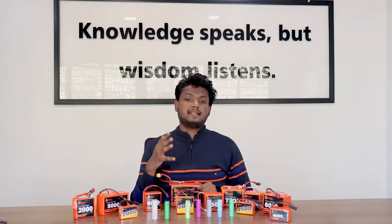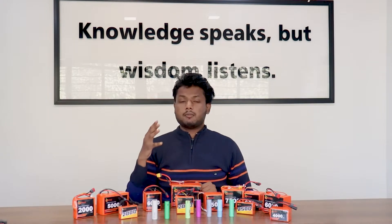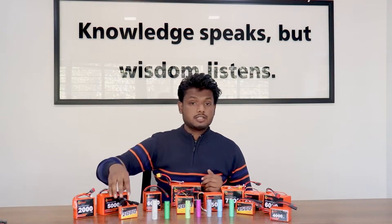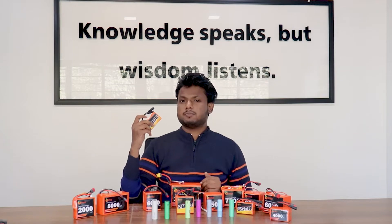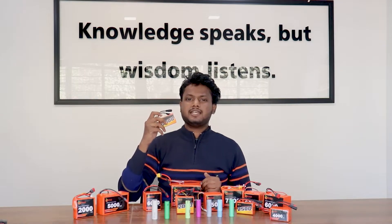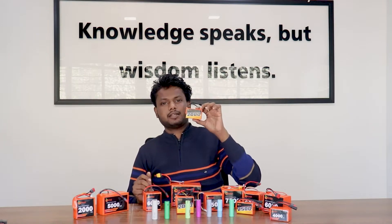General purpose batteries are good for everyday use, but the problem with these batteries is that they can provide only a limited amount of current. That is not the case with lithium-ion batteries, because they can provide a huge amount of current for a specific period of time, which makes them an ideal competitor in the battery market.